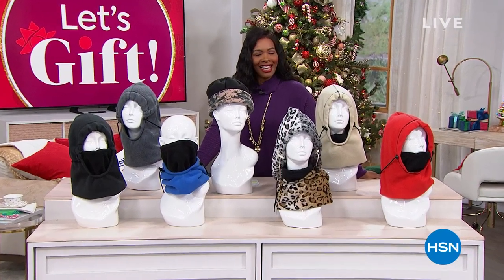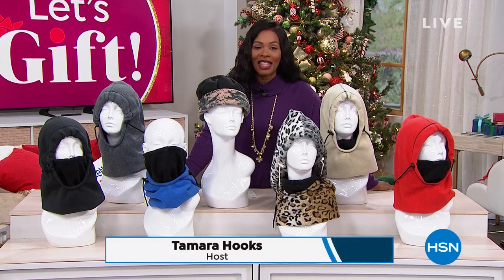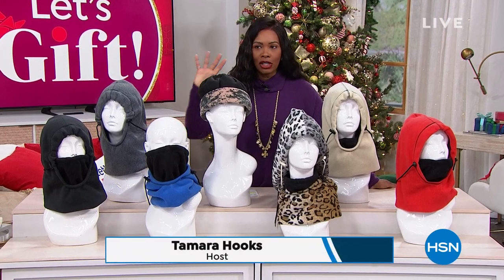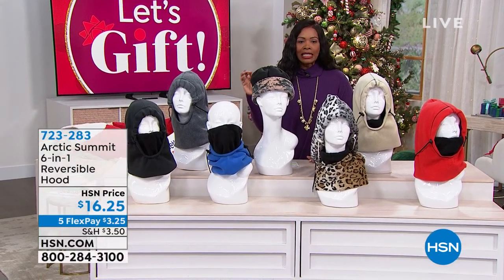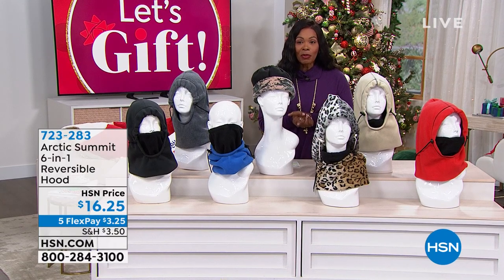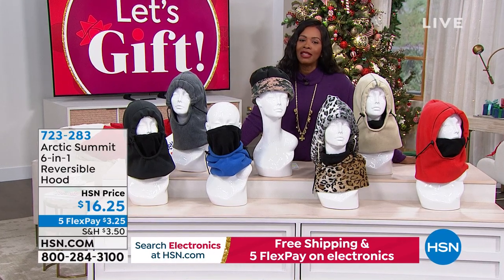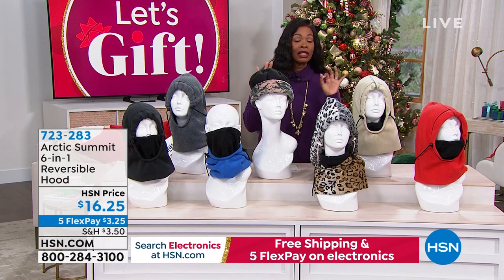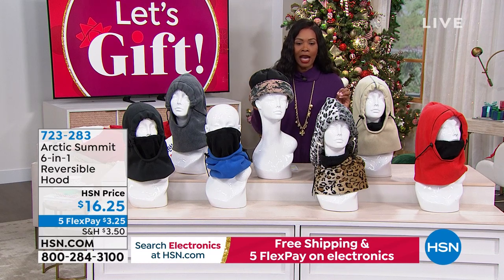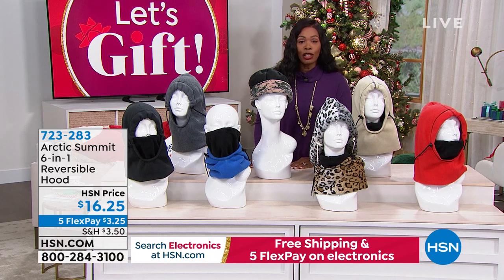Shifting gears: the show will now spend the rest of the hour focused on how to stay warm, dry, and protected from wind when you have to be out in the elements. That's where the Arctic Summit 6-in-1 reversible hood comes in. It's been offered before and has been very well-loved. It's back again at five flex payments of three dollars and twenty-five cents.